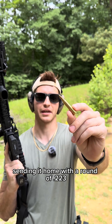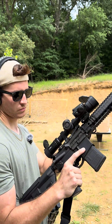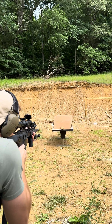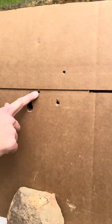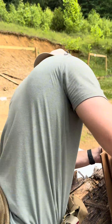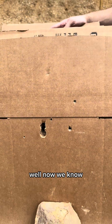This should bring us to the finish line — sending it home with a round of .223, Daniel Defense Mark 12. Our .223 came in and hit right here. And do we have a winner? Straight through the other side and into our log. Well, now we know.